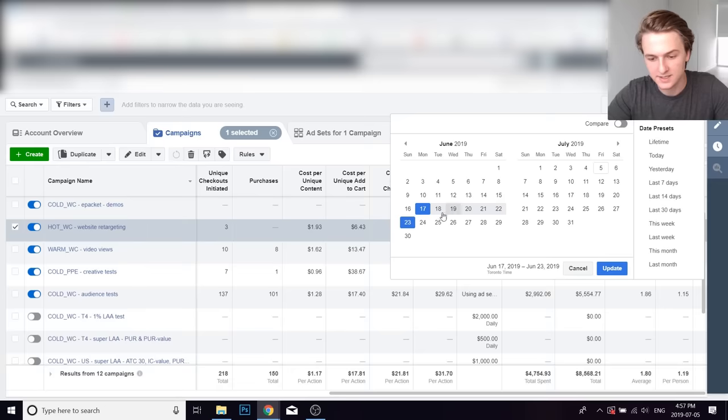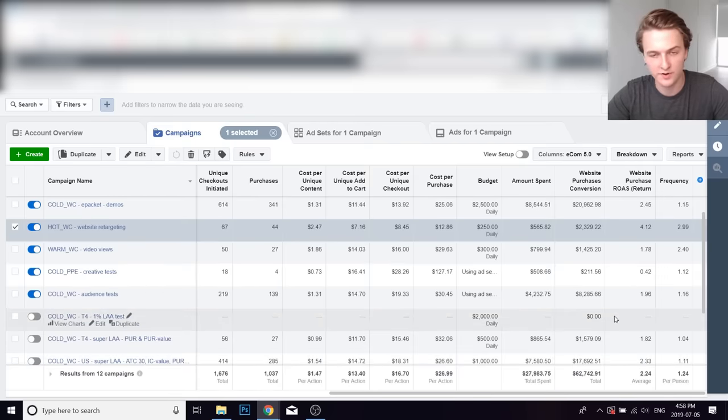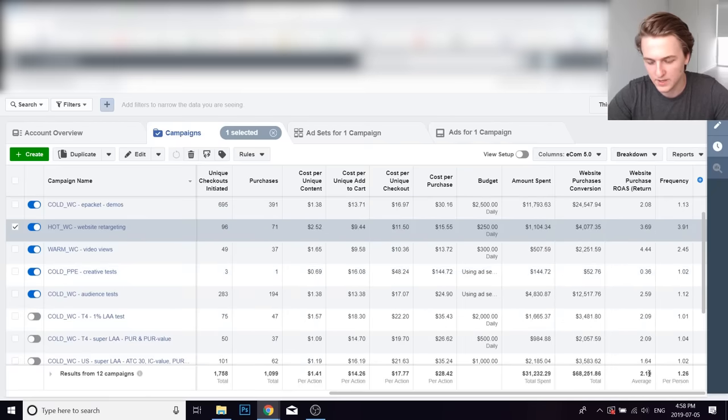Week three is the creative optimization phase — I already have good audiences and I'm just testing new creatives. June 24th to 30th: $28,000 spent, $63,000 return, 2.24 ROAS. In that third week I spent a lot more and it was very profitable because I was optimizing creatives and finding new winning ads. Since then, the return on ad spend has dropped a little bit but I'm scaling even more, so this week is going to be even more profitable. It's really all about collecting data, then taking advantage of it, and then testing a lot of ads.